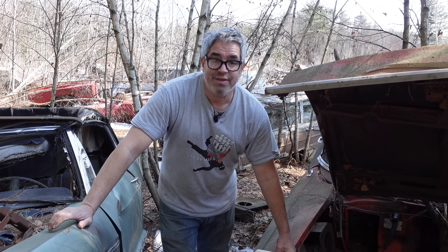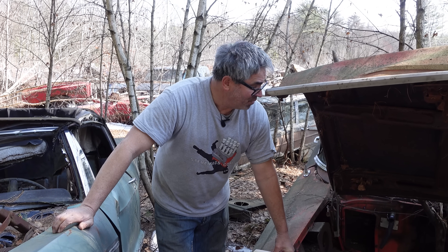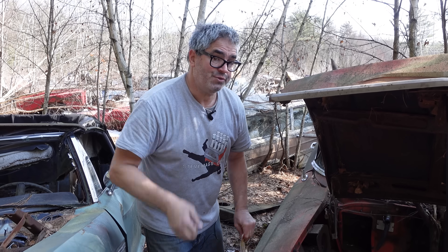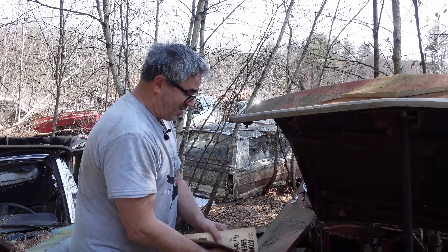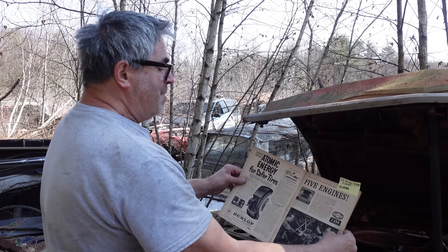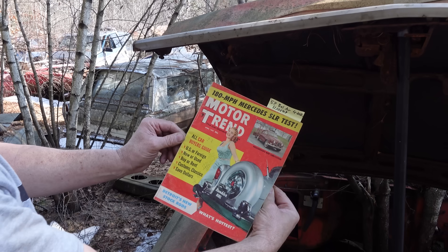It gave these things a lower profile than 55 and 56, and was one of the many steps — including 14-inch wheels for 1957, which were new, replacing the 15s of 1956. And this is a Motor Trend right here, April 57.